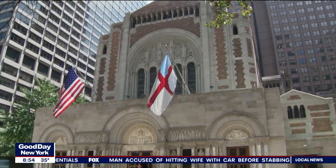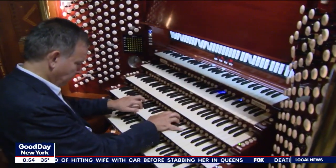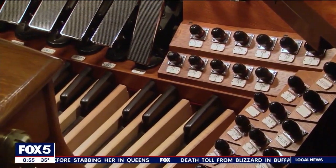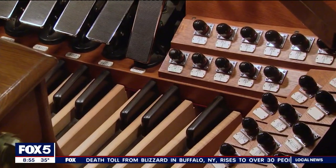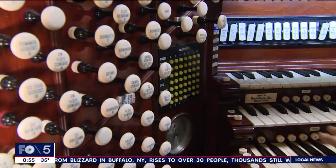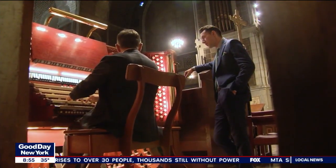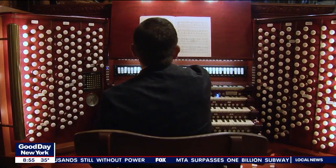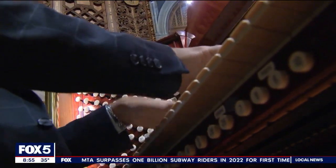Think playing a keyboard is confusing? Try keeping up with Paolo's level. Each of the five keyboards has 61 keys. The pedal board, which duplicates what the keyboards do, has 32 more keys. And there are hundreds of controls that do different things for the instrument. As part of the job, you have to know what's happening at every moment — where the sound is going to come from, how loud or soft, how low or high, and which keyboard to play on.